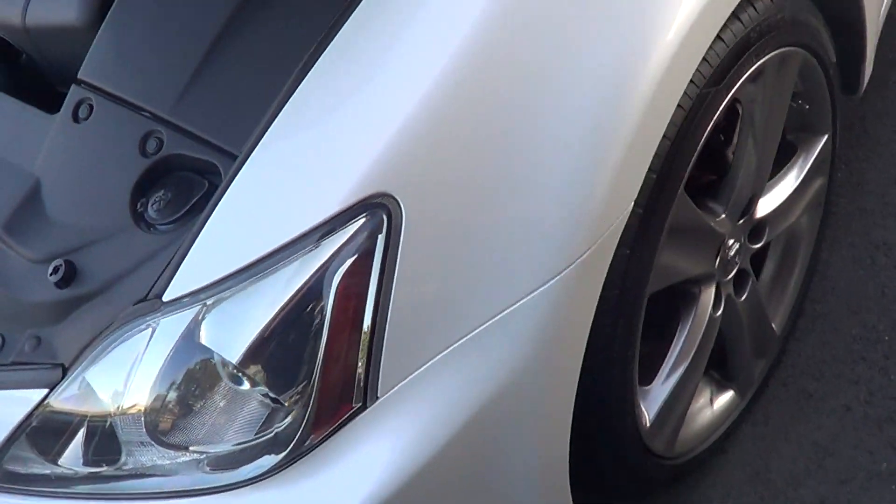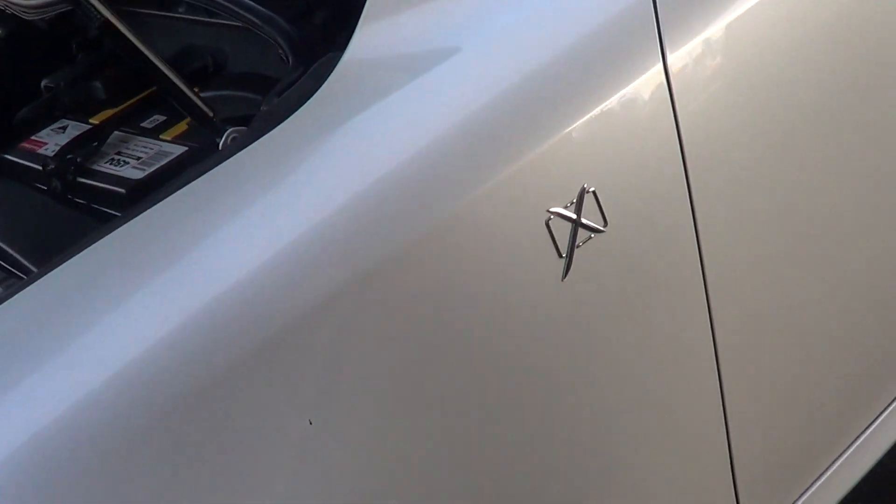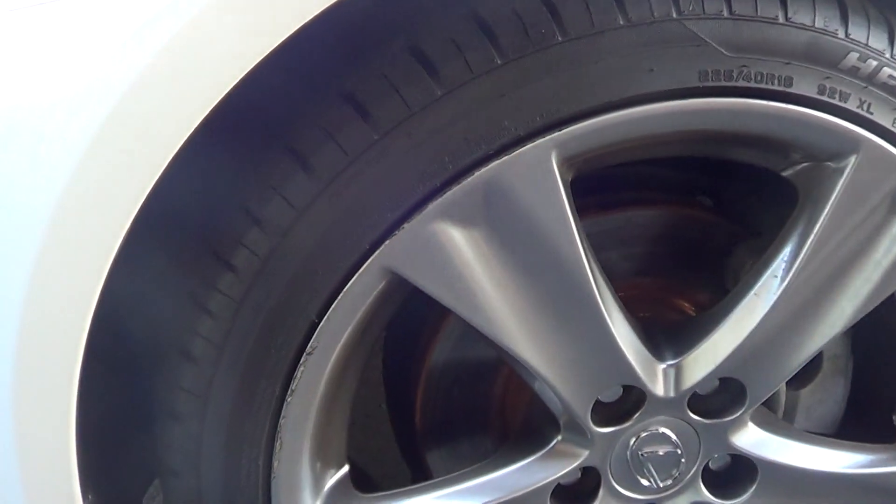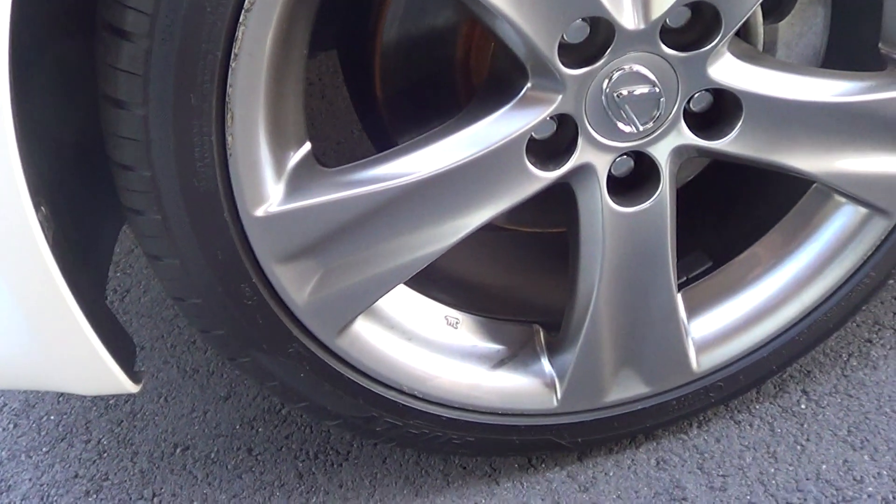Just down to the side — no dents through it. The only thing I did pick up for you, Lewis, was there's some slight gutter rash just on this front left alloy. But nothing too dramatic.